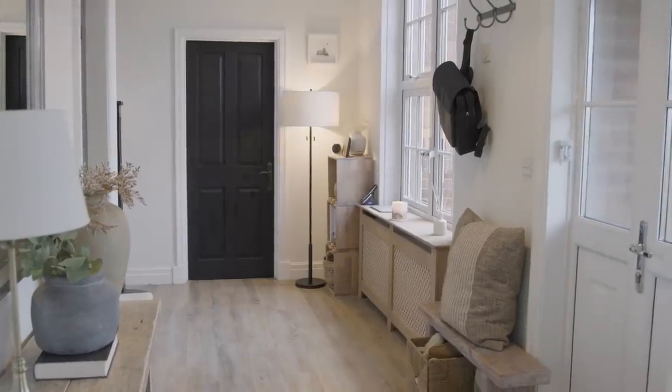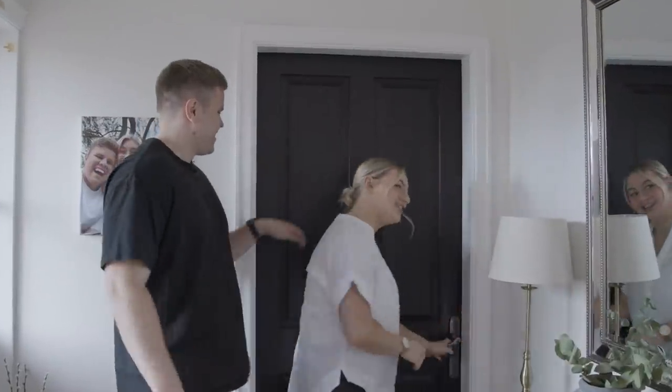So this is the hallway. Before we go down that way, this is the little relaxation evening room.